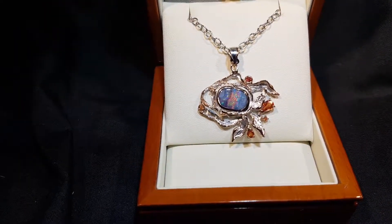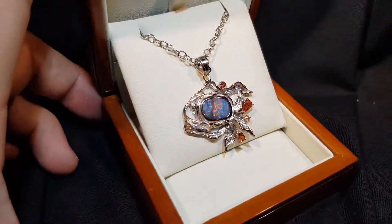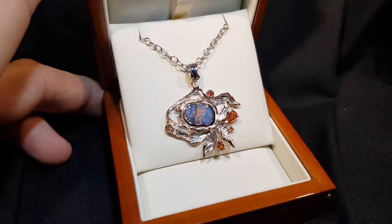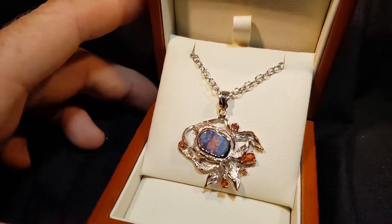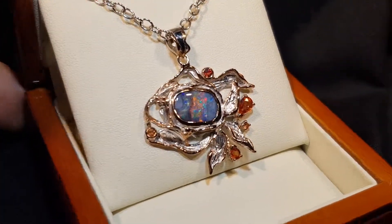There's still a month before Christmas 2018 — today is the 27th of November — and I would be very surprised if this piece is still here by Christmas time. It's just that compelling.